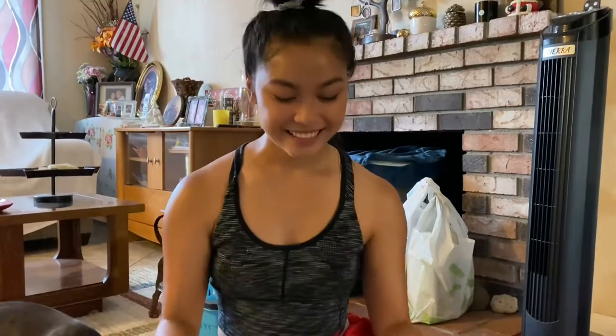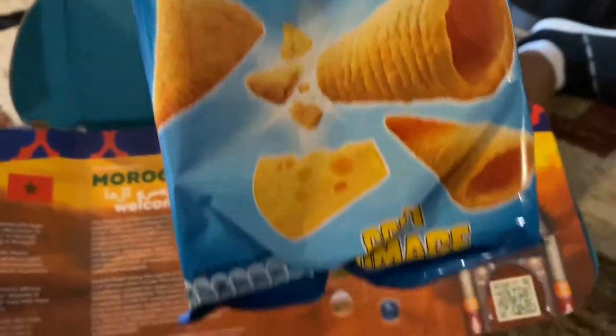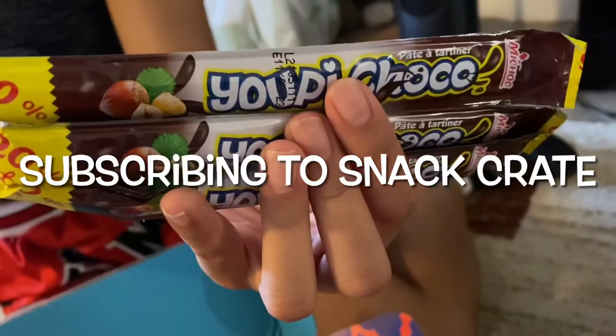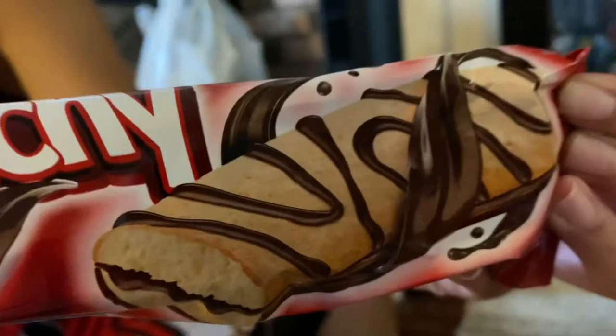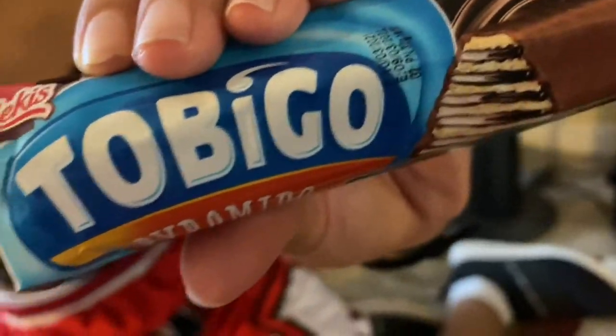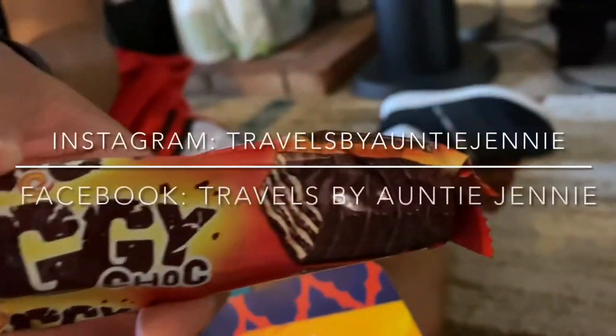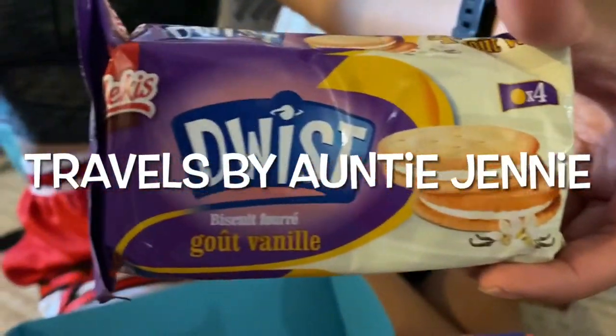And that's it. Thank you. Like, subscribe, comment — let's get Jenny to 1,000 subscribers! Yay! Thank you for watching. I hope my video was helpful enough for you to get an inside look on what to expect when subscribing to Snack Crate, which is a monthly subscription where you get a box of goodies from different countries from around the world. If you really enjoyed this video, please click the like button and subscribe to my channel. You can also check out my Instagram and Facebook page. And as always, thank you for watching. This is Travels by Auntie Jenny. Have a great day.